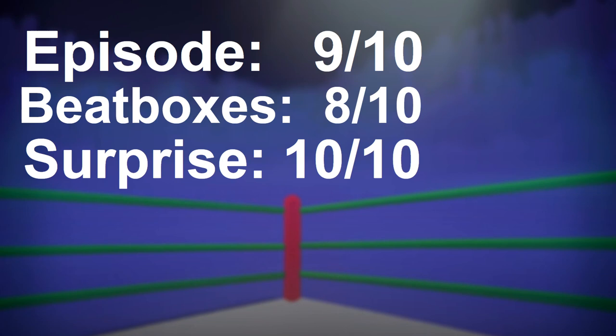Beatboxes: 8 out of 10. They're not bad beatboxes, but since they're kind of not new, I marked off a point from that already. But yeah, overall, the beatboxes were pretty good.